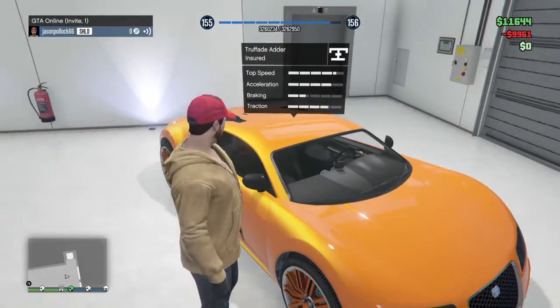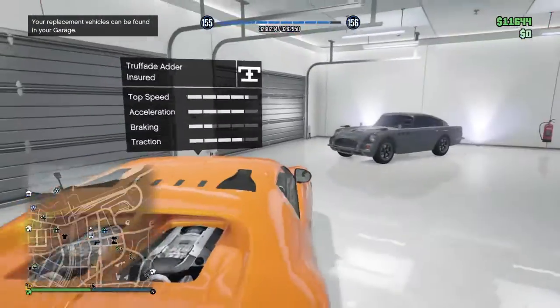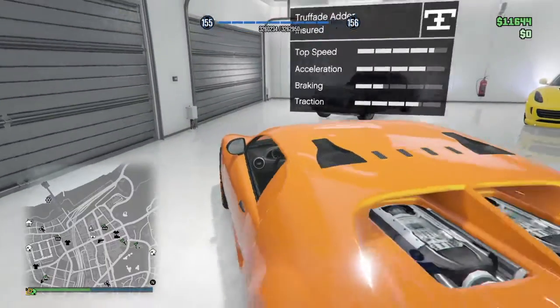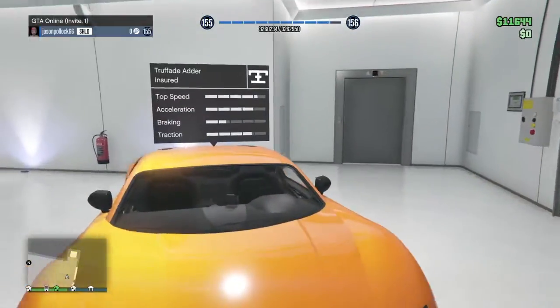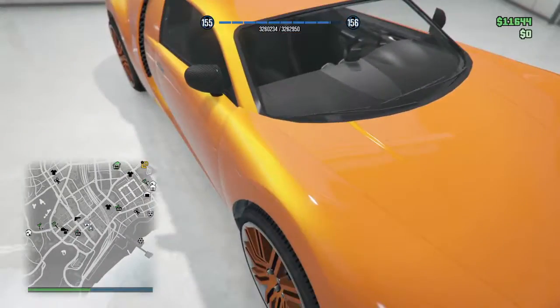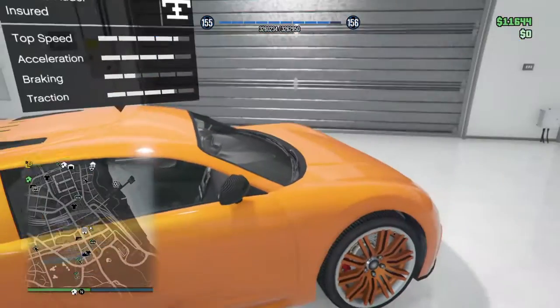This is the Adder. It's kind of overused — it's been in the game since it first came out. I think the best thing about the Adder is the repeat jobs you can do for it, and the speed. It's just a very sleek car. I've had three Adders; this is my favourite one. The other one was bright red, and the one before that was black and orange.